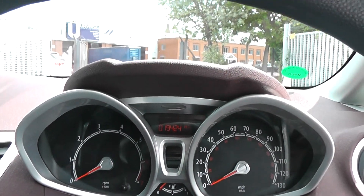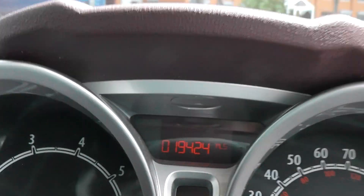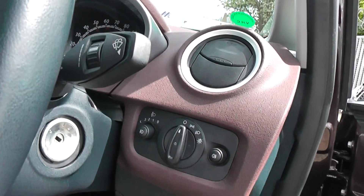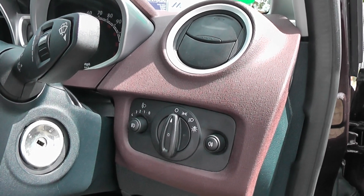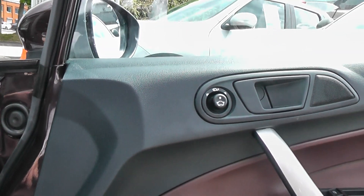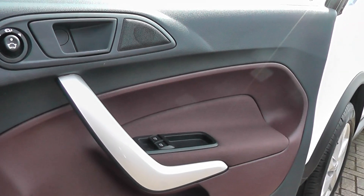It has a low, low mileage of just 19,424 miles. There are also automatic headlamps, fog lamps, electrically adjustable mirrors, and electric windows in the front.